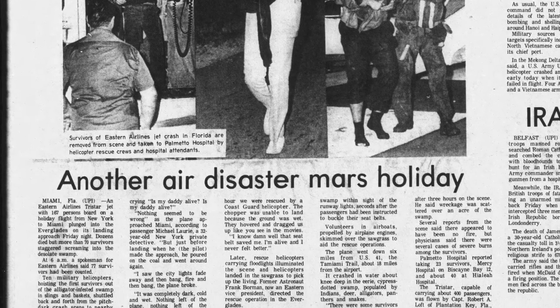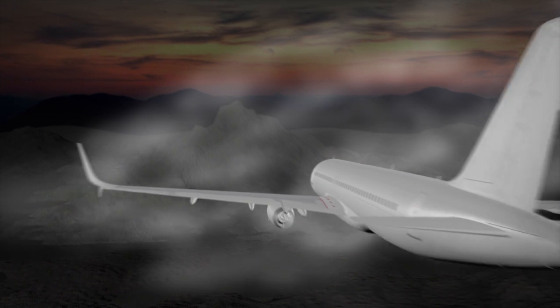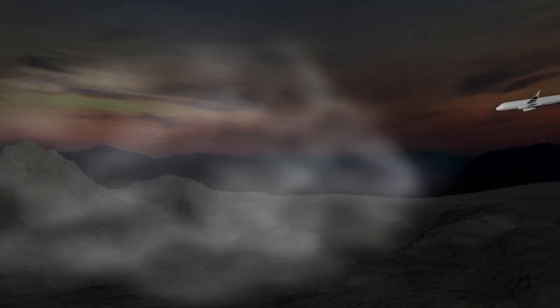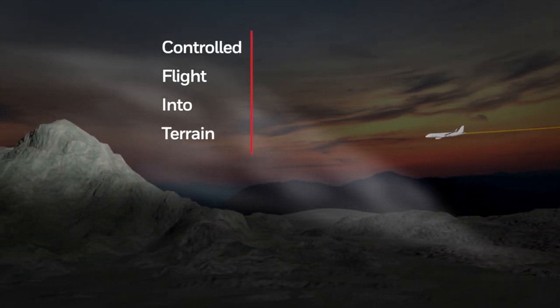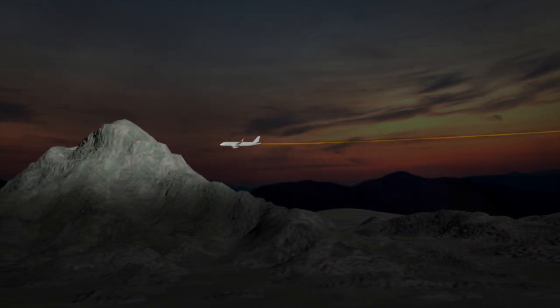Preventable accidents such as this used to be a common event in aviation. In fact, CFIT was the leading cause of airline fatalities well into the 1990s. A CFIT accident is one where a fully functioning aircraft is unintentionally flown into the ground, usually due to a loss of the pilot's situational awareness.